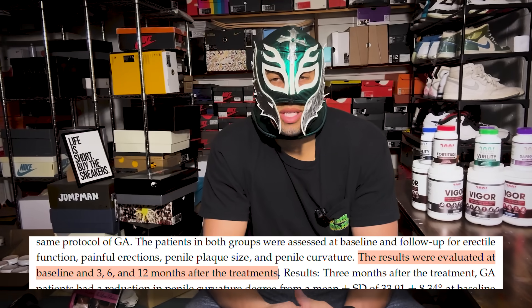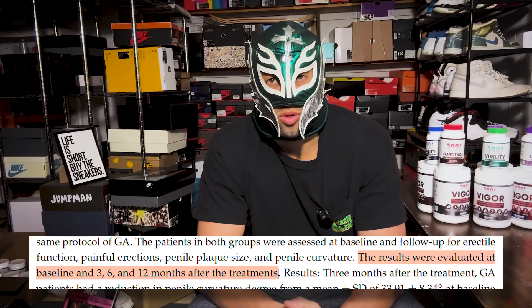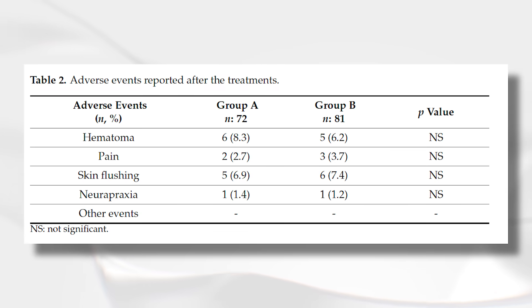They evaluated results at 3, 6, and 12 months in the different groups. There was no significant difference between the groups in adverse effects, so adding a vacuum erection device did not increase the rate of any adverse effects. That is very important to know, because I talk about how pumping is one of the safest ways that you can do PE, as long as you have a high-quality device.